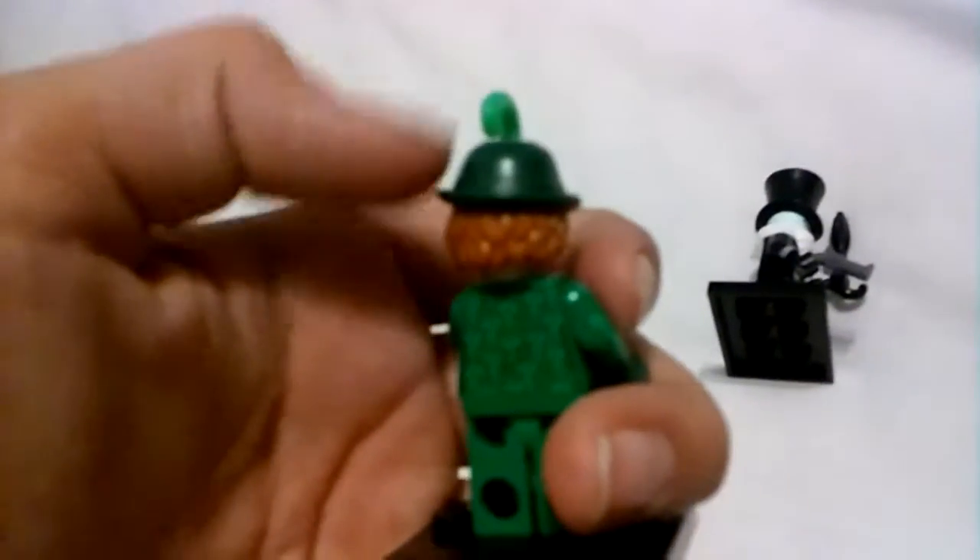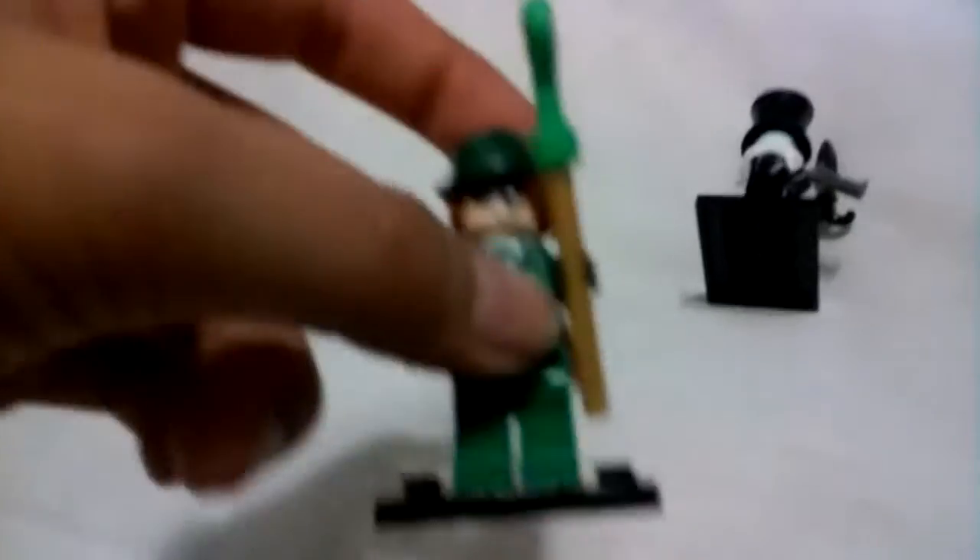Now let's move on to the next villain — the Riddler. The Riddler is an awesome minifigure as well, an evil criminal mind. He has a nice green suit with question marks all over it. The best part about this minifigure especially is his dual molded hat and hair — well, they're both connected. I love that. I've never had a minifigure like that before.